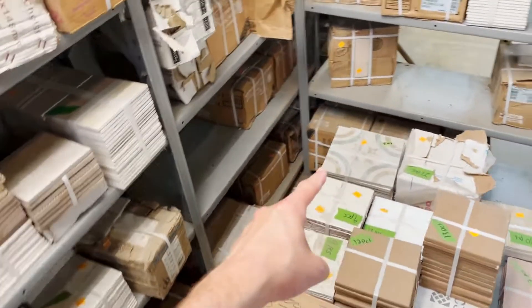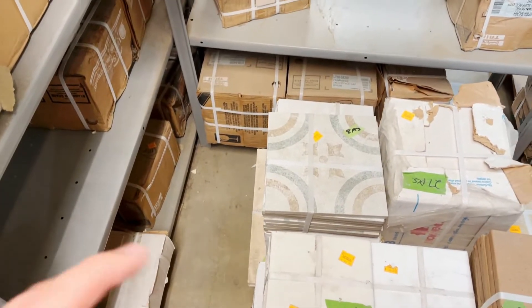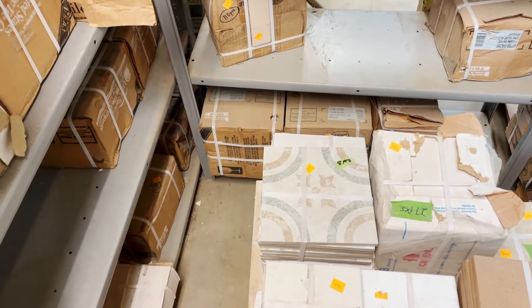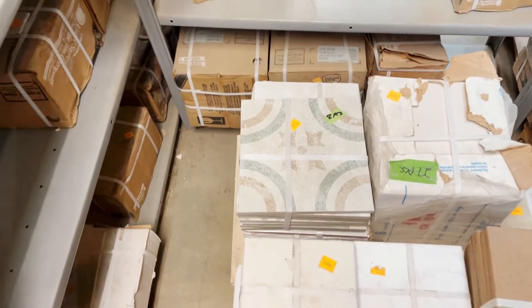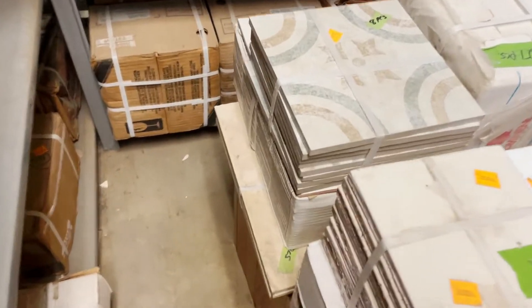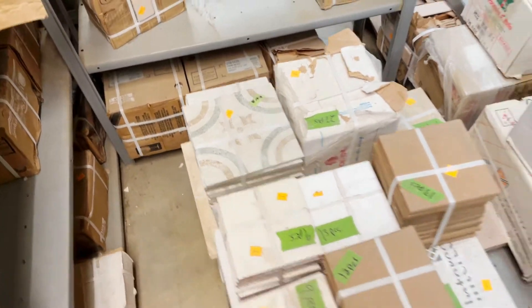Check this one out over here — isn't that cool? It's a combination of circles with these little decorative leaf shapes. It reminds me of encaustic tile, but I think it's actually a ceramic tile. It's a really beautiful pattern.